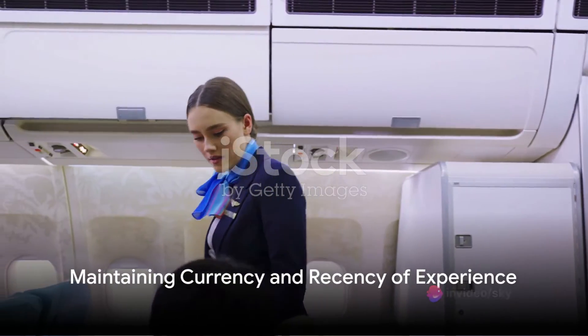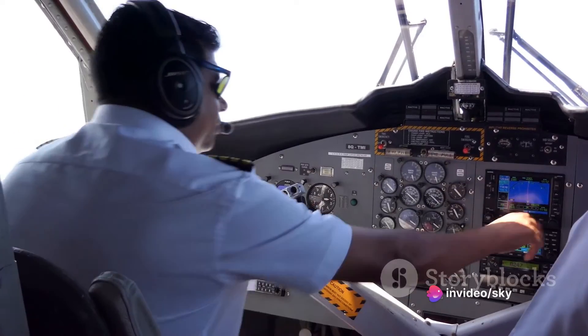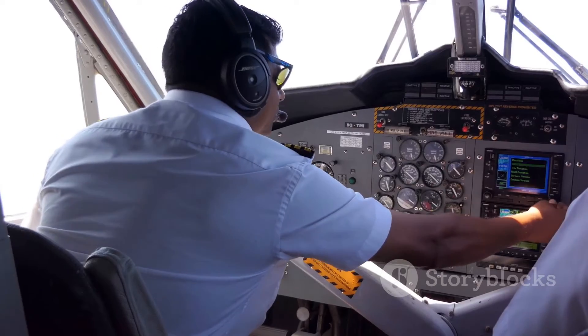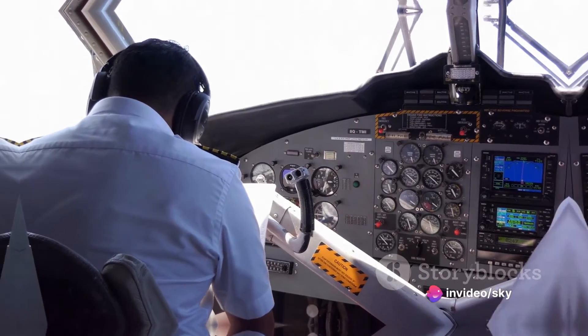Fifthly, Annex 1 includes provisions for maintaining currency and recency of experience for licensed aviation personnel. Regular training, proficiency checks, and flight experience are required to ensure individuals remain competent and proficient in their roles, crucial for maintaining the safety and efficiency of aviation operations.